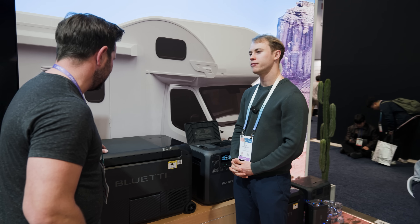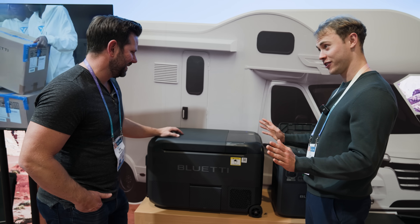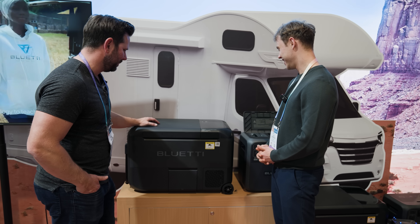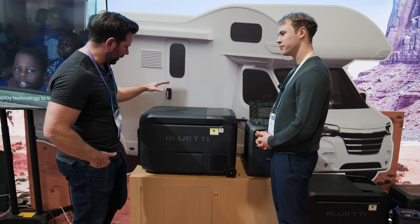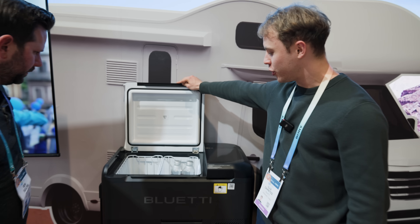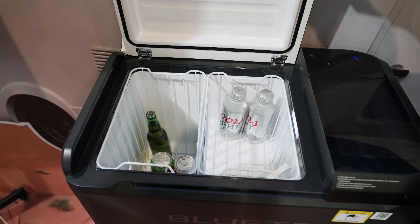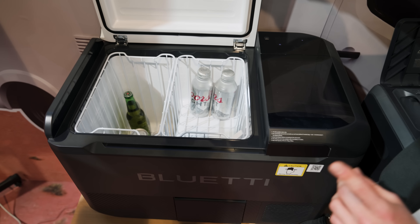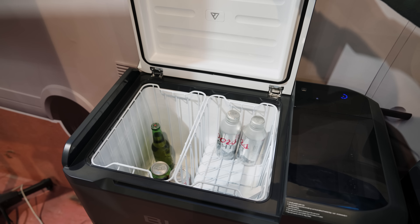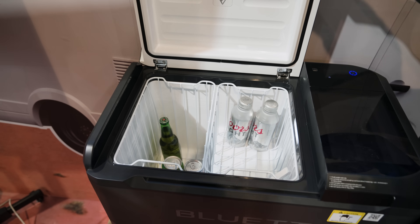So it's self-cleaning, makes ice — clear ice. That's incredible. It's also a fridge with a big compartment where you can put your beverages and food. Under eco mode you can run it for a week. With one battery it's three days, with two batteries it's up to a week.